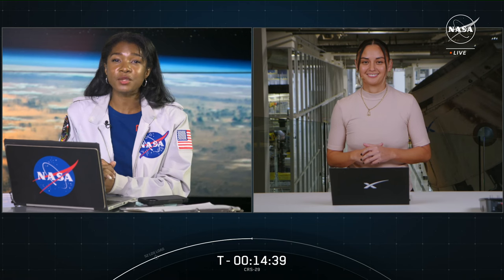We're just about T-minus 14 minutes and counting from liftoff of CRS-29. Let's bring back Jesse to tell us more about SpaceX and their efforts to explore the moon, Mars, and beyond.